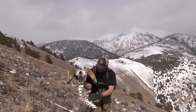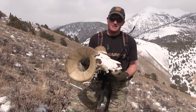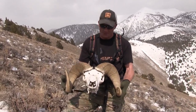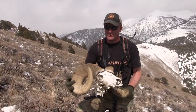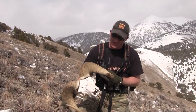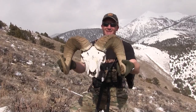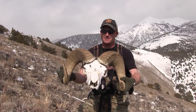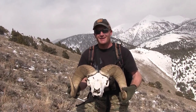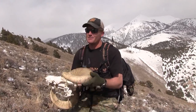Look at that — a bighorn ram. This is a find of a lifetime for me. I do know a few people that have found a couple of these, but I really never expected to find a ram. As you can see, it's well past a full curl on this side, and it's broomed off on this side. He's been dead for several years just sitting on this mountainside. I'm tickled pink, as my wife can agree with. But these are really heavy — this is something to pack off the mountain. It's going to add a lot of weight to my pack, but I'll do it.